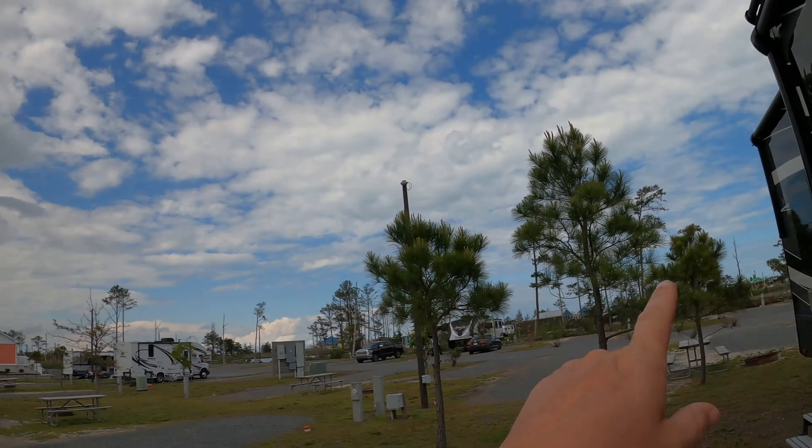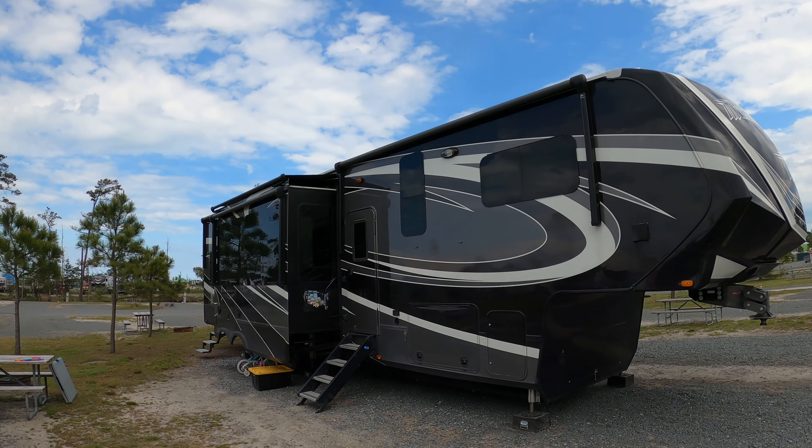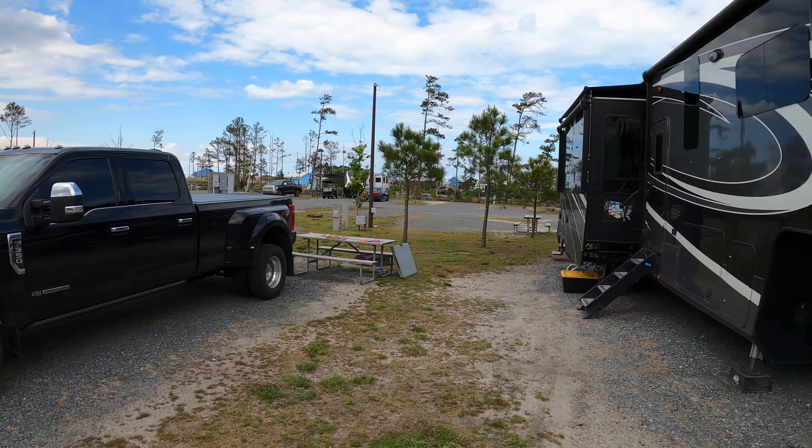We've just been hanging out here at the RV park enjoying this comfortable sunny beach weather. It looks pretty nice out but it's about 60 degrees right now. We knew when we got here we probably wouldn't go swimming, but we at least thought we might go to the beach. Today we're going to show you guys this RV park. We have a standard back-end site with plenty of room to park, and they have designated parking for each site so our truck parks right there.